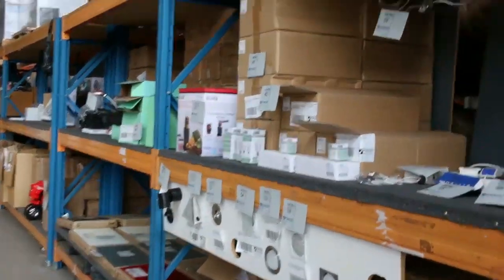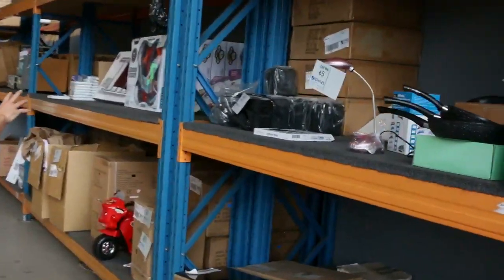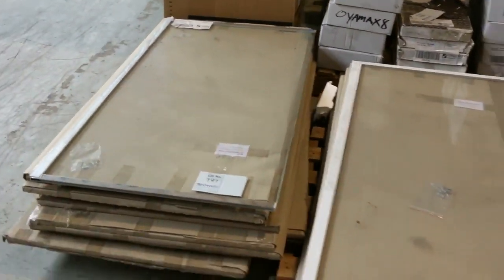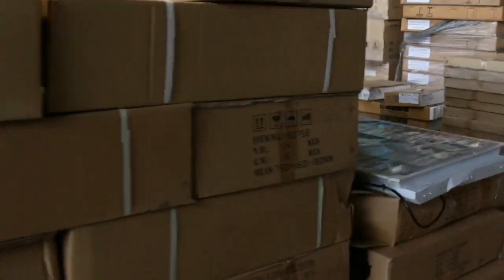Moving through here we've got plenty of lighting — heaps of LED globes and downlights, plenty of homewares as well. I can see some remote control toys for the kids. Over on the left hand side we've got some shower screens, probably looking at about a hundred odd dollars on those. Some commercial lighting — a heap of commercial lighting.